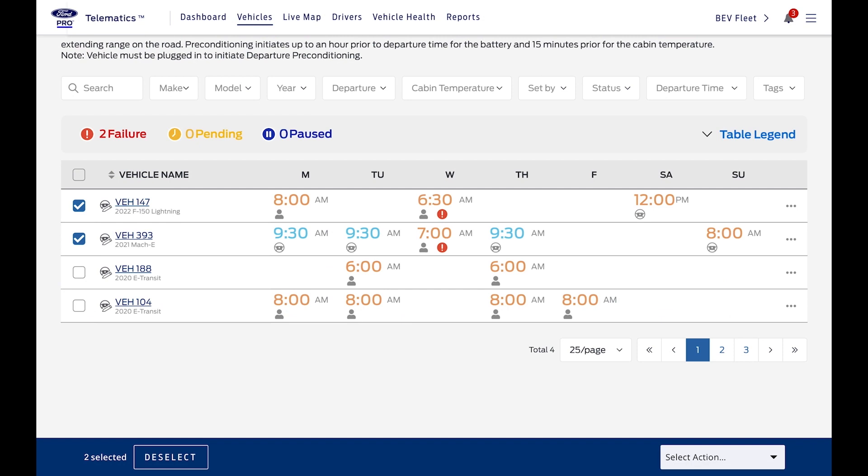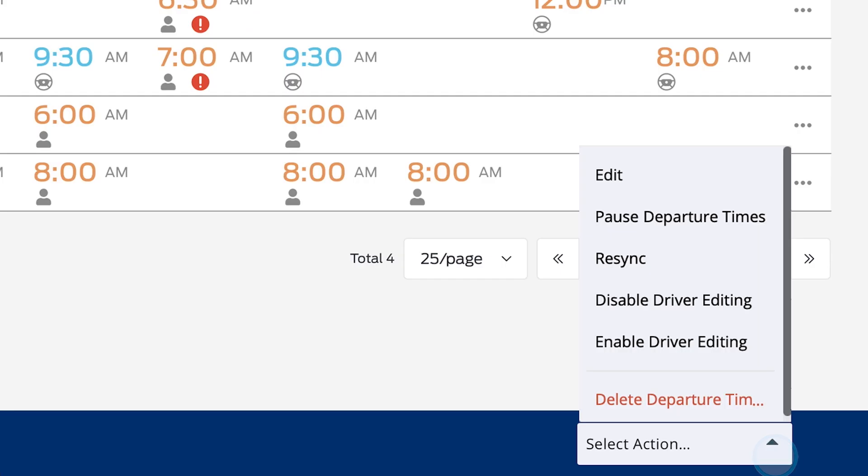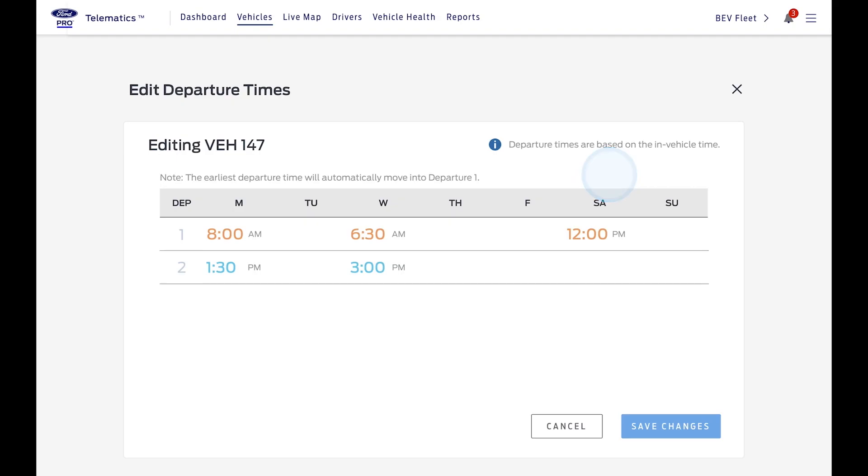To edit multiple vehicles, select them, click the menu on the blue bar, then select Edit. You can select two departure times per day per vehicle, so if you run multiple shifts, or if vehicles are plugged in at the depot during lunch breaks, you can precondition twice.